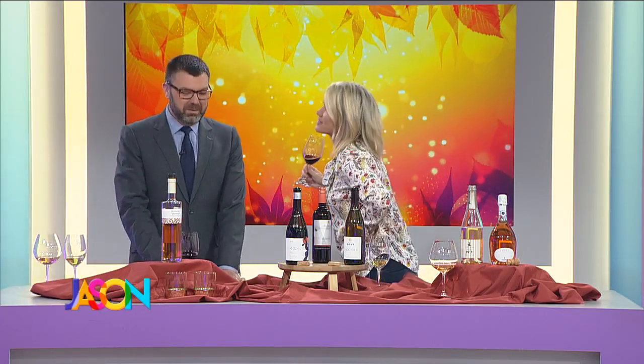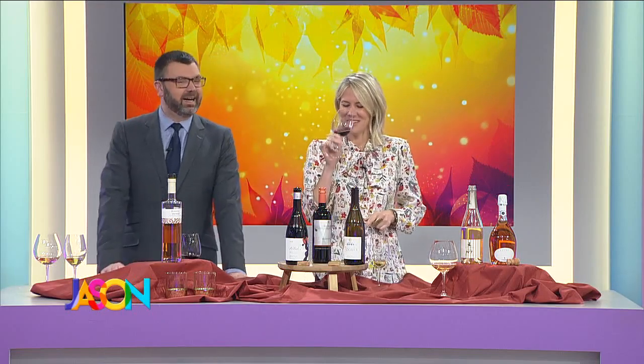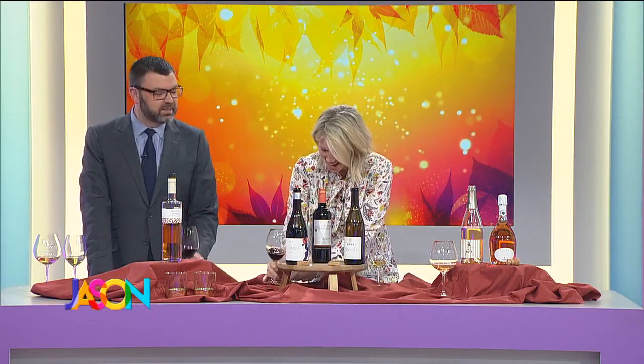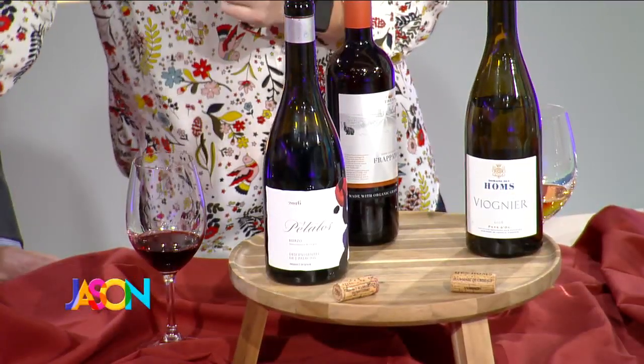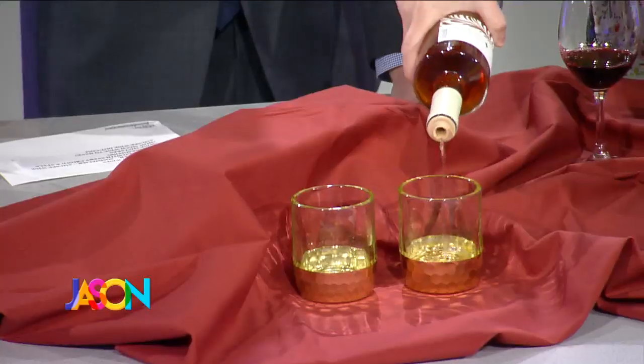Juicy — raspberry, strawberry — but dry. And a little bit spicy. This is really good. Great with roasted, grilled, or deep-fried turkey, because we know Minnesotans do those interesting things to their turkeys.